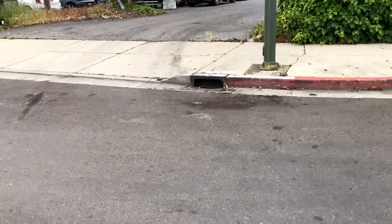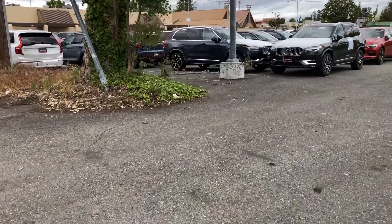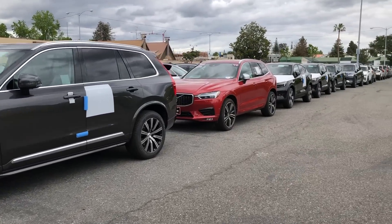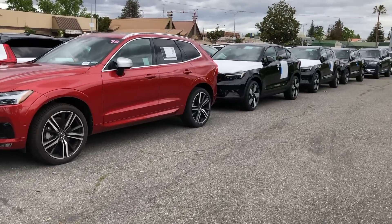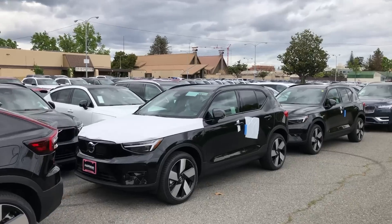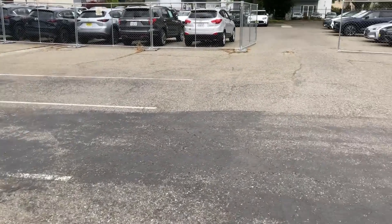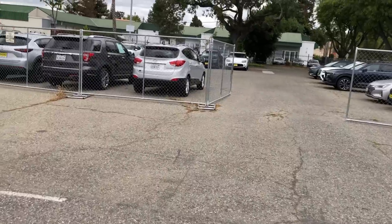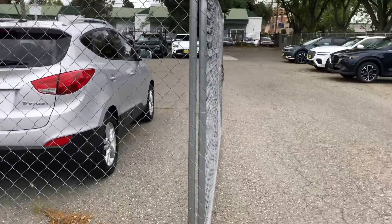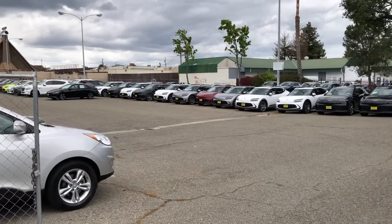I'm going to pull over here. Definitely storage of new vehicles. Look at these cars — these are all Volvos right here. Holy smokes. Out in this lot I think I'm easily looking at two or three hundred cars, easily, because they go way back. A couple of Sprinter vans over here. Holy mackerel. Look at all of these Hyundais, Genesis. Mazda. Ford — that one is not new. But those Genesis are all new. The Hyundais go way back.